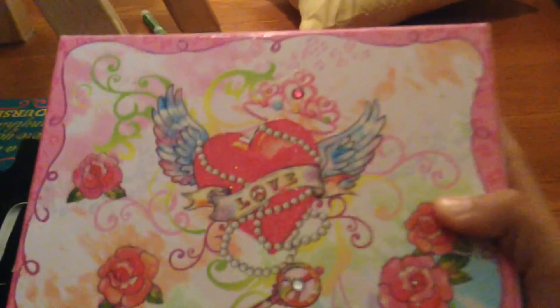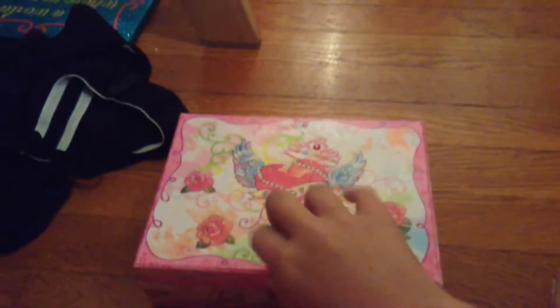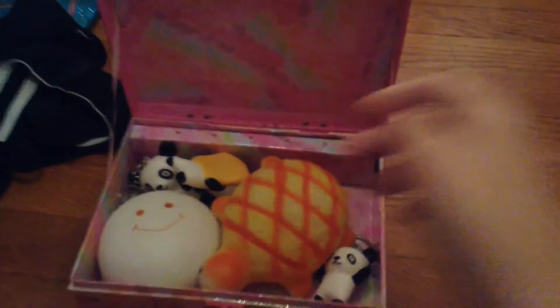Hey guys, it's me and I'm doing a squishy package video. I have it in this cute little box — it's a cute little pink box with a heart on it. You can open it and it has a bunch of cool squishies.